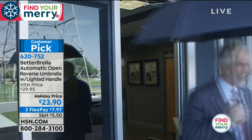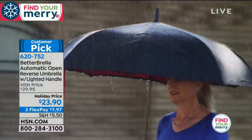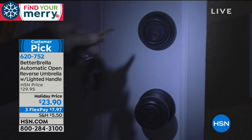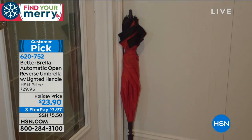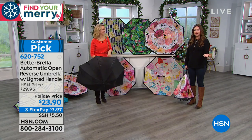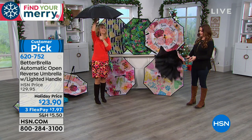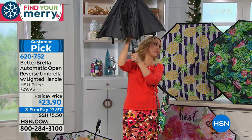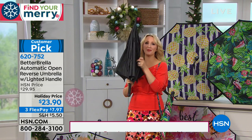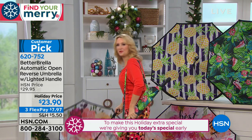I moved here from Arizona seven years ago — it doesn't rain much there. I went on a mission to find the best umbrella, bought them all, and they were all horrible. You get more wet with them, barely any uses, and then the wire starts popping out. With the traditional umbrella, the way it closes downward, all the water rolls all over you. That one goes in the trash. I also want to show you the adorable carrying case you receive with every Better Umbrella.